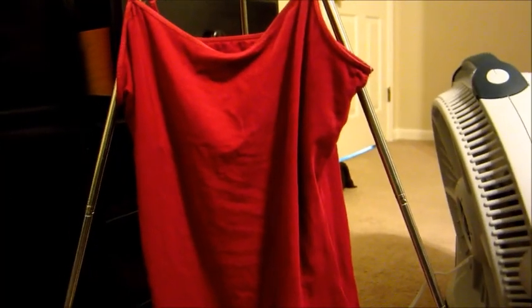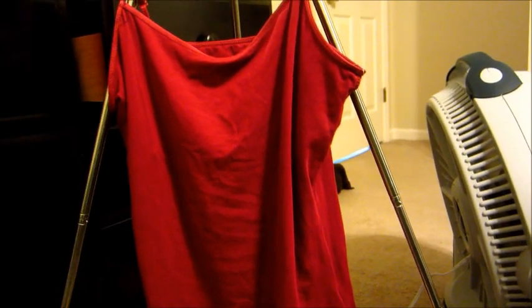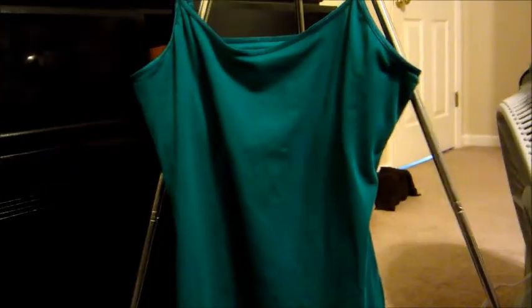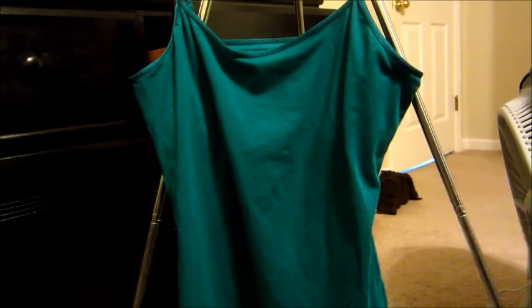And then this is the same tank top just in a different color. The color is beet red. And then this is the same type of tank top as well, just in the color teal, and this is my favorite. I'm so excited for summer to get here so I can wear these.